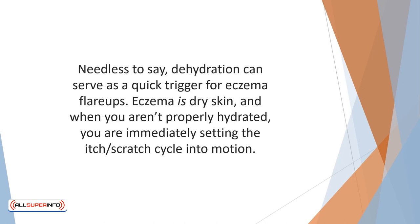Needless to say, dehydration can serve as a quick trigger for eczema flare-ups. Eczema is dry skin, and when you aren't properly hydrated, you are immediately setting the itch-scratch cycle into motion.